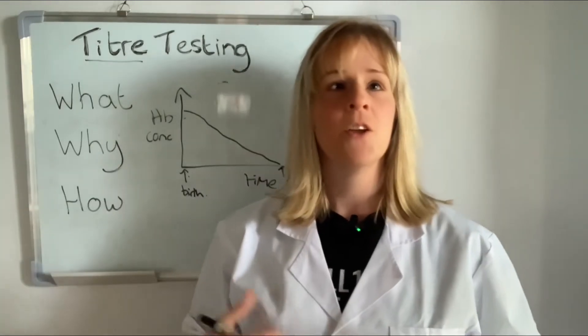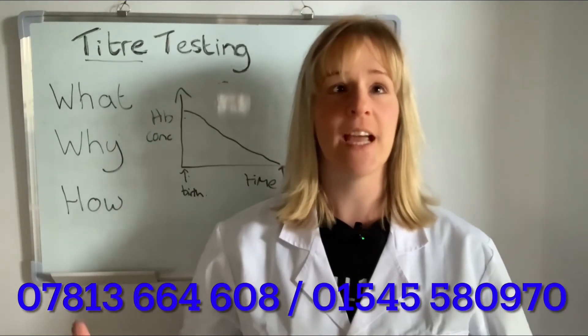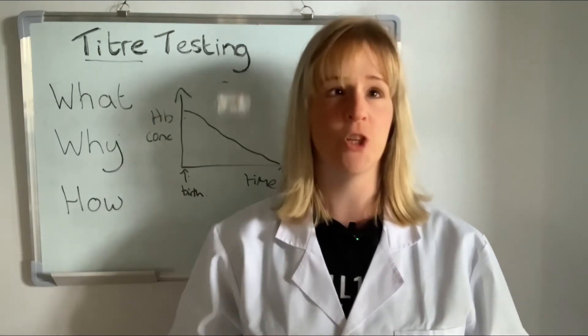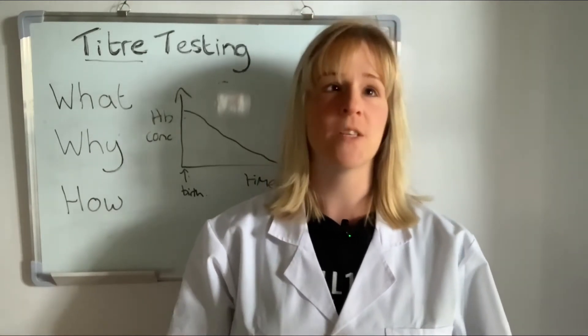So now we move on to how to go about getting your dog titer tested. If you're interested in getting your dog tested with us at Dragon Lab, you can call us or send us an email to arrange the test using the details shown here. Or you can visit our website at www.dragonlab.uk to order a test kit. The kit includes a sample tube, labeled Ziploc bags, and a prepaid return envelope. Simply call your vet to organize a blood draw, then pop the sample in the envelope and send it back to us through the post. Samples are analyzed on the day of receipt, with the results and certificates sent to you by email, text, and WhatsApp the same afternoon.